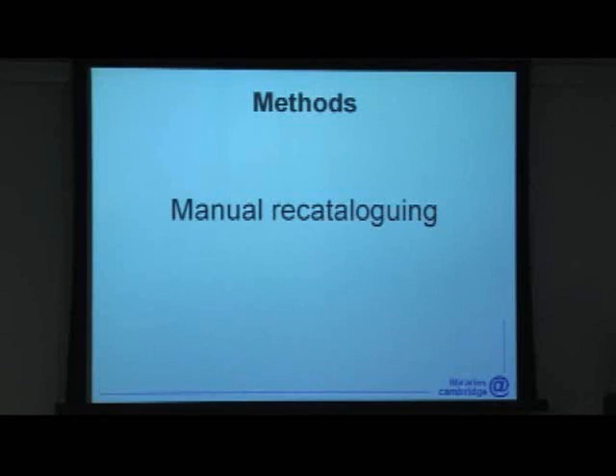Traditional cataloguing certainly has a role to play in sorting out our data. For the moment, at least, automated tools can't do everything, but they can do an enormous amount. In any case, for most institutions, time and money will simply not allow for manual recataloguing projects on a scale large enough to have any significant effect on their data problems. In Cambridge, we did some quick calculations and worked out that sorting out our short records alone — of which there are a million — would take well over a hundred years of cataloguing time.